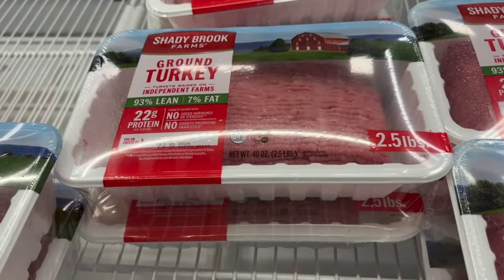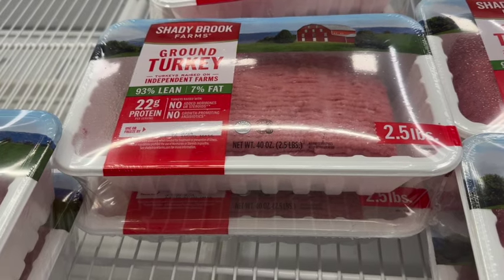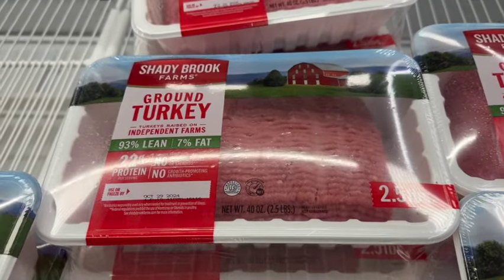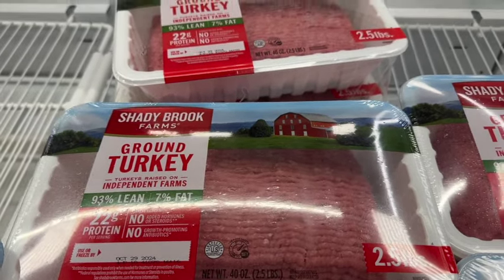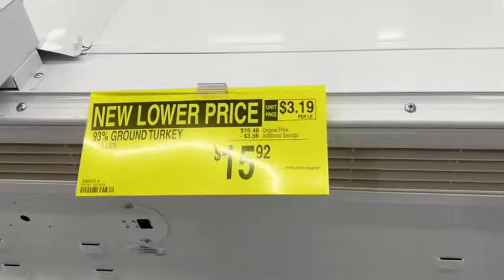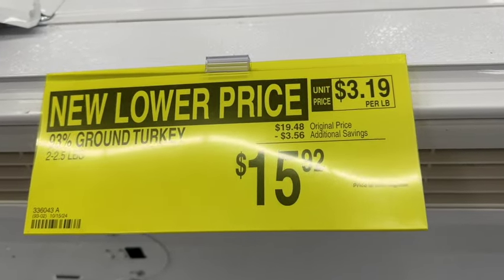Two 2.5-pound packages of Shady Brook Farms Ground Turkey, 93% lean. Originally $19.48, save $3.56. New lower price: $15.92.